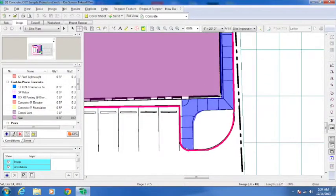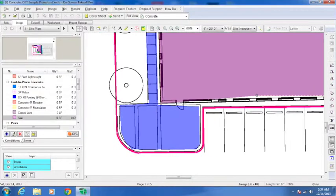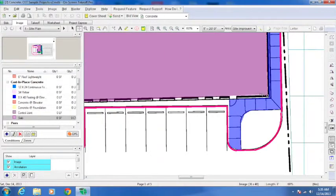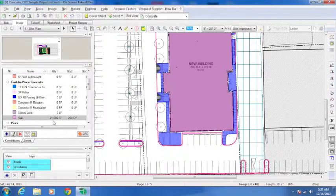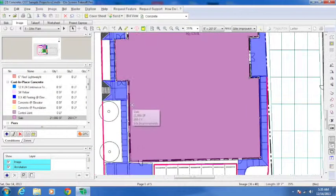You just click around the perimeter — pressing Escape goes back, double-click to complete, and you get a little chime telling you you've completed it. You can see over here that is 21,066 square feet and it's going to be about 260 cubic yards at the 4-inch thickness. It's that simple.